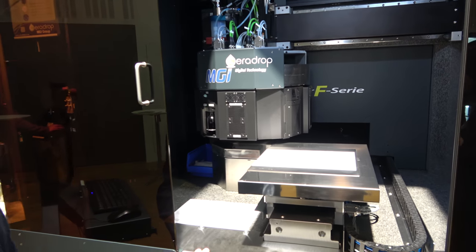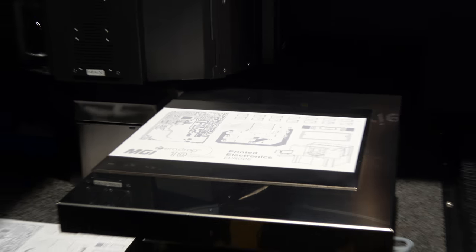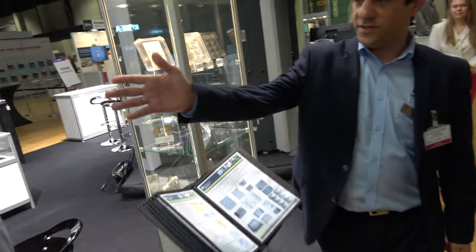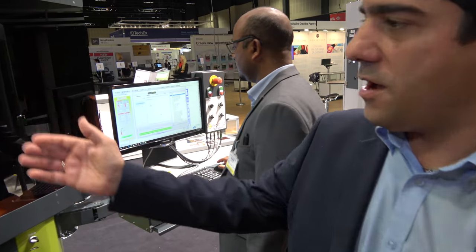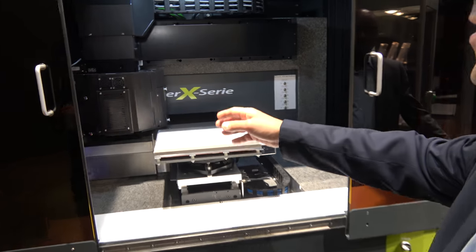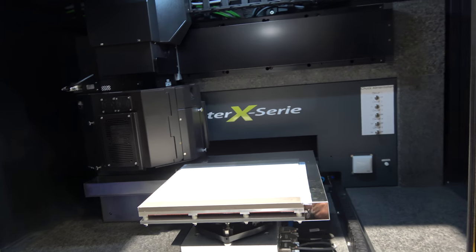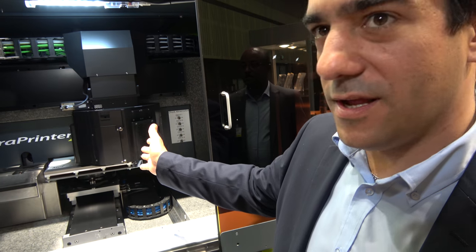I noticed over there you had some interesting samples and an excellent interactive demo. Yes, let's have a look at the other demo. Here is another digital printer where we can launch printing. This is an inkjet printer and we can deposit here, thanks to the integrated inkjet heads, nano silver ink, and then cure it in line to obtain flexible circuitry and functional components.